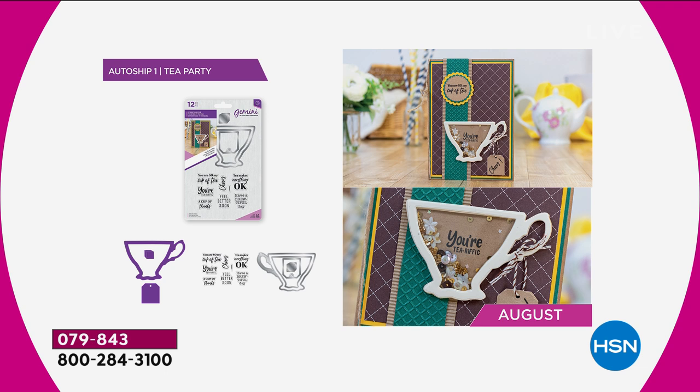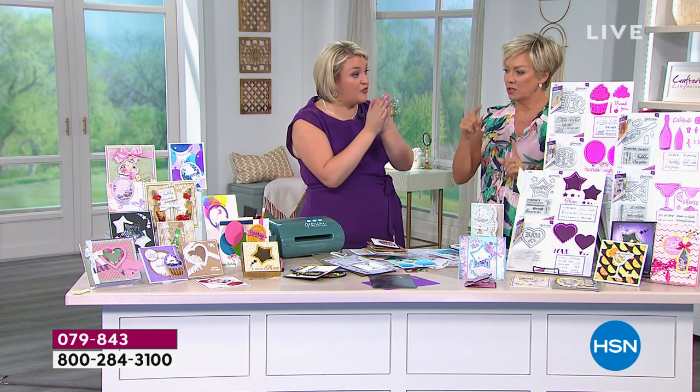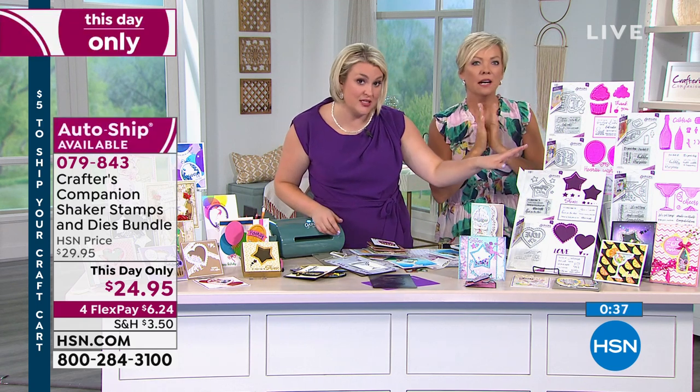We only have one autoship. So if you're buying multiple sets — one on autoship, two on single ship. If you're just going for one set today, get the set and get the autoship. A lot of people on Facebook fell in love with all three options. Your choices are birthday — which is the balloon and the cupcake — celebrate with the champagne and martini, and sentimental with the stars and hearts.